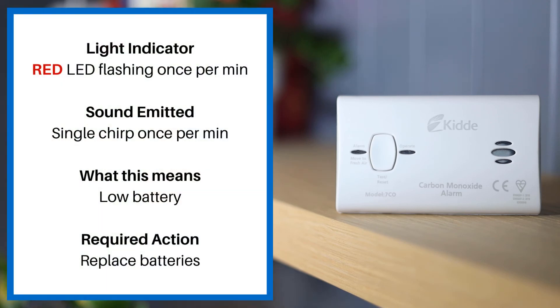If the red LED is flashing once per minute and there is a single chirp once per minute, this means low battery — please replace the batteries.